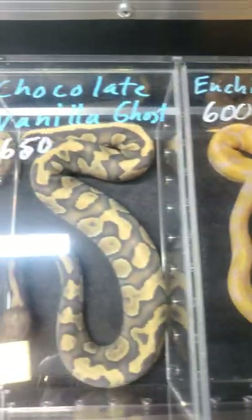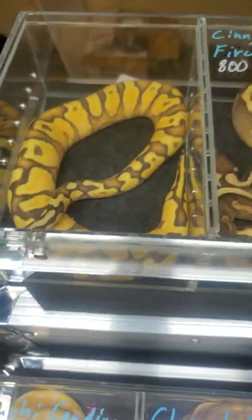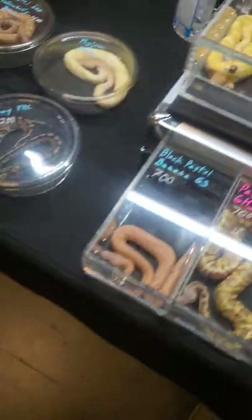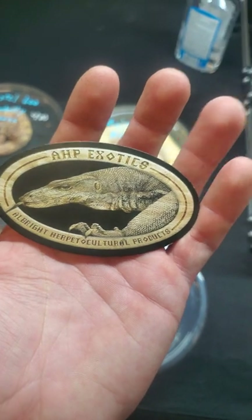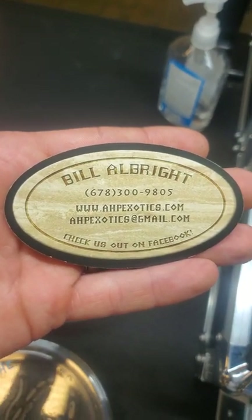They do ship, so if you see anything here you want, they're awesome — willing to work deals. Get a hold of them. Once again, that was AHP Exotics, and that was their contact information. Hit them up via Gmail — that's probably the best way.